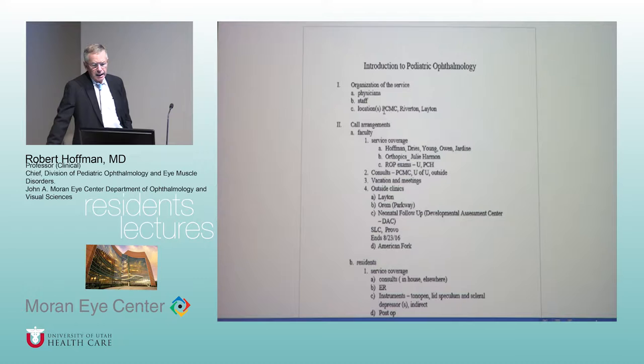As for your vacations, it's always okay to take them. On our service you need to weigh what you'll miss, but we'll find a way. It is good to have someone cover consults and be available if possible — residents do an enormous job taking care of consults and I sincerely appreciate it.